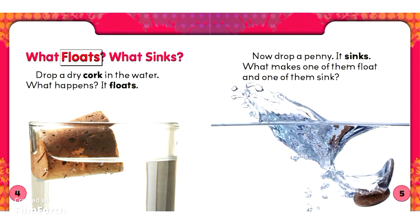What floats? What sinks? Drop a dry cork in the water. What happens? It floats. Now drop a penny. It sinks. What makes one of them float and one of them sink?